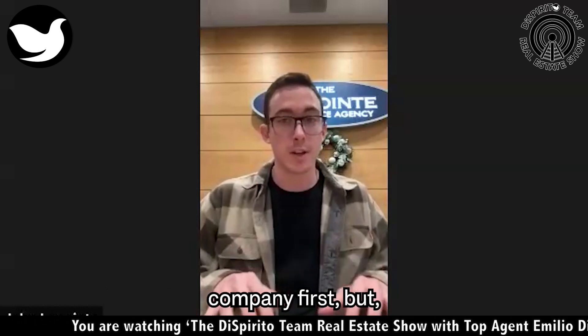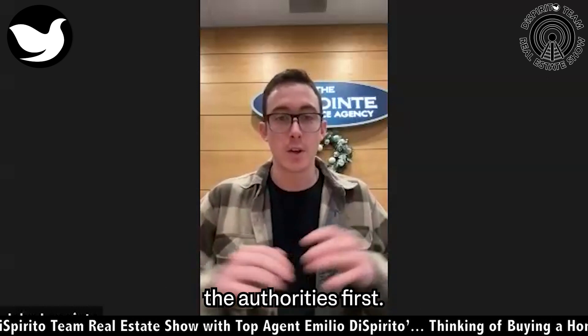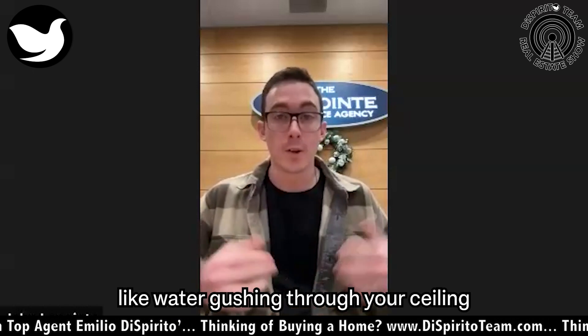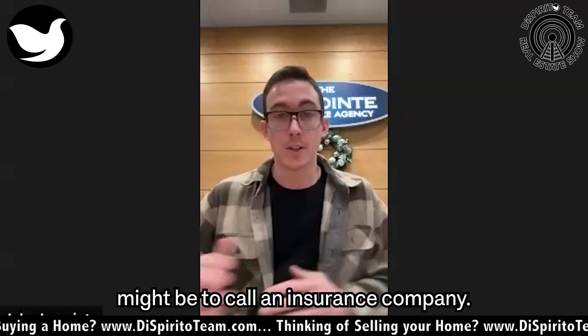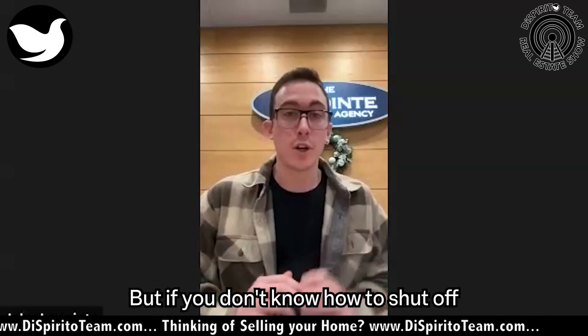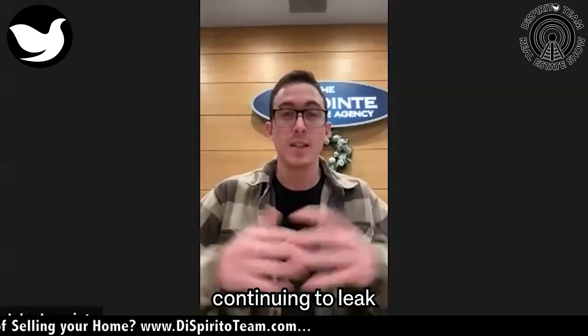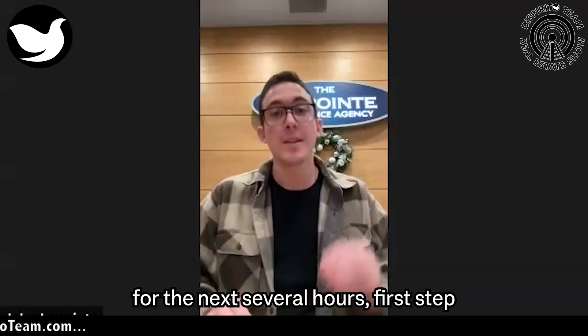A lot of times people call the insurance company first, but if you have an actual emergency, call the authorities first. And even if you have water gushing through your ceiling, your first instinct might be to call the insurance company. But if you don't know how to shut off that water and secure that leak and protect it from continuing to leak for the next several hours, that's your first step.